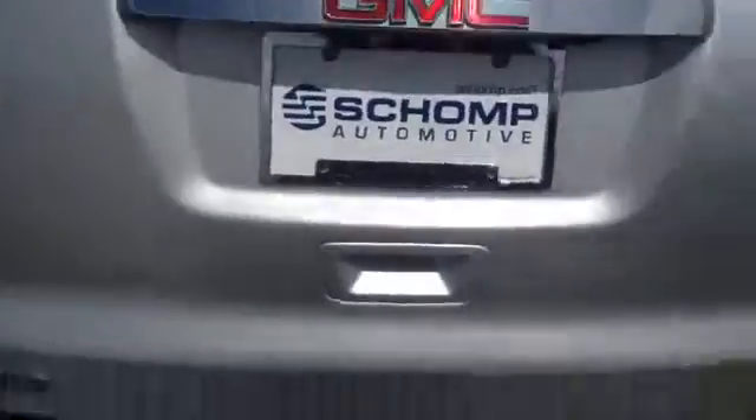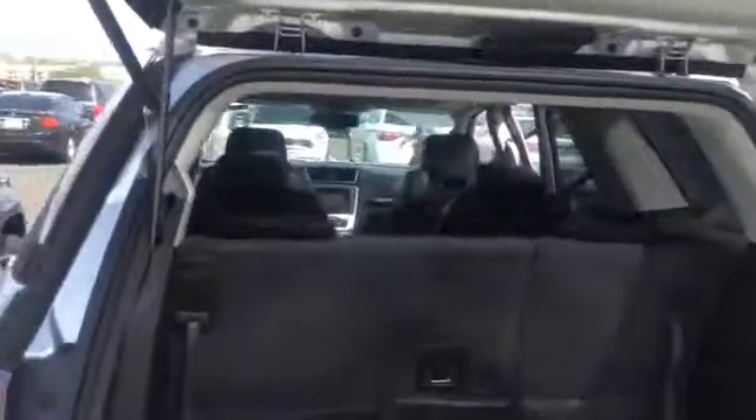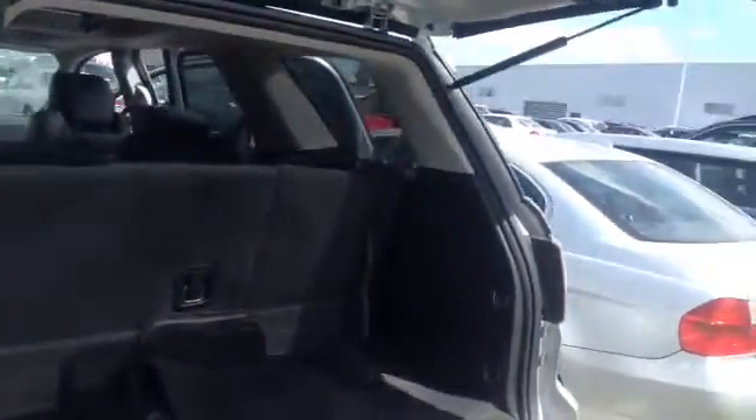This also has the power liftgate, so it'll open up on its own and then you can close it on its own as well. You can either do it by the button or by the key fob, and the key fob does have remote start with it too.